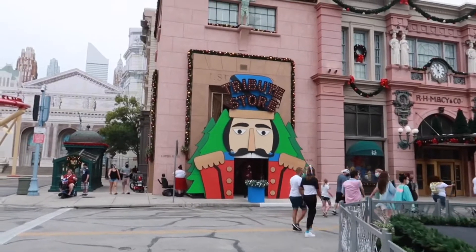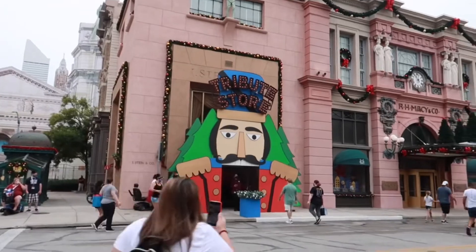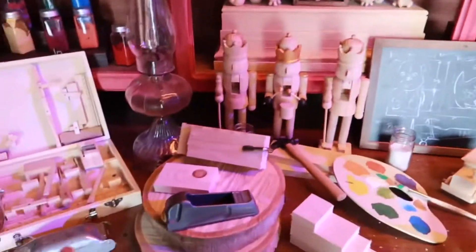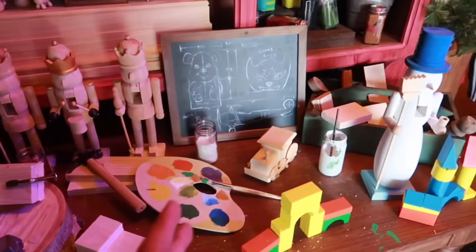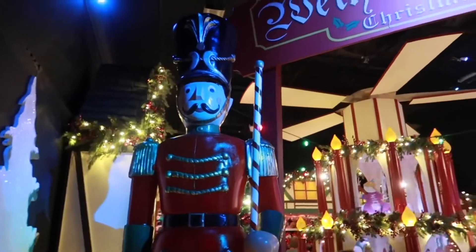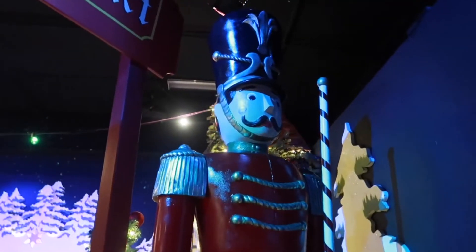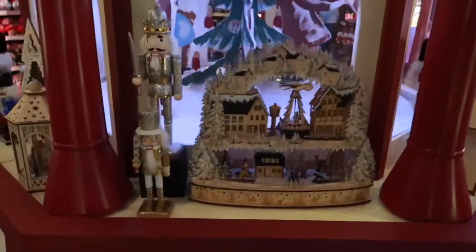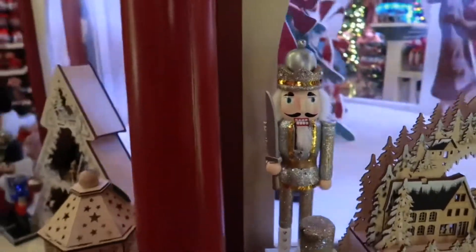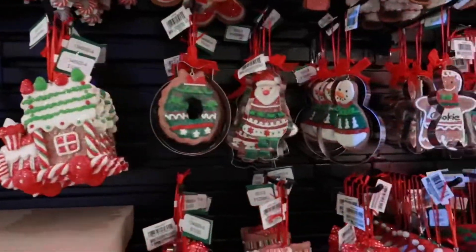Right over here, right across from the Christmas tree, is the tribute store. So we're going to go check that out, see what's going on in there. This is amazing already. Wow. All your different little ornaments here, they're all going for $10 a pop. Pretty cool.